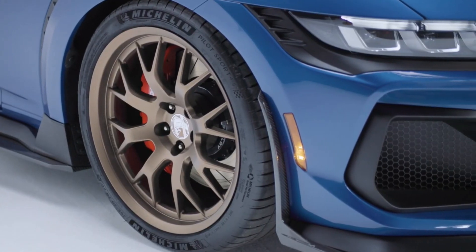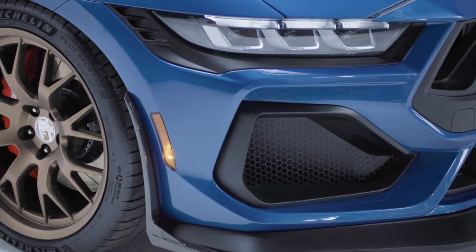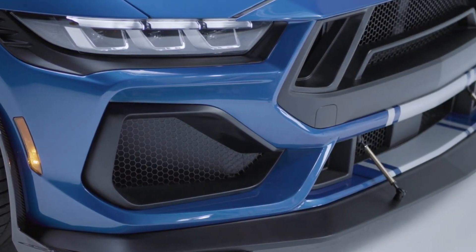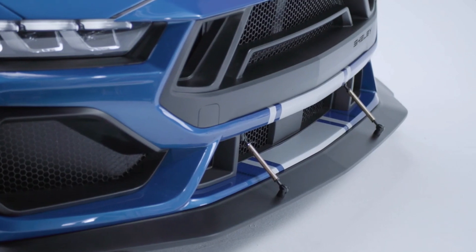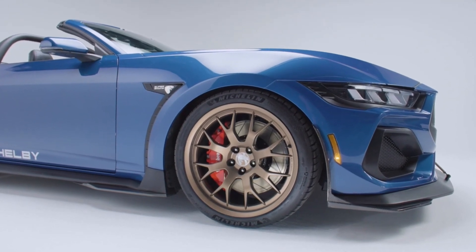The heart of the Super Snake is a 5-liter Coyote V8 engine, but Shelby didn't stop there. They've added a 3-liter Whipple supercharger, boosting the horsepower from 480 to a staggering 830. But power is nothing without control. Enter the Extreme Cooling System — a beefier radiator and heat exchanger — ensuring all those horses stay cool under the hood, even when you're pushing the limits.